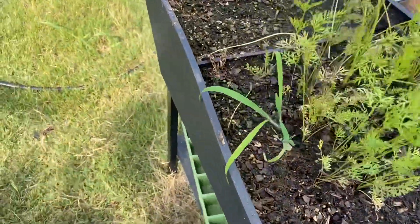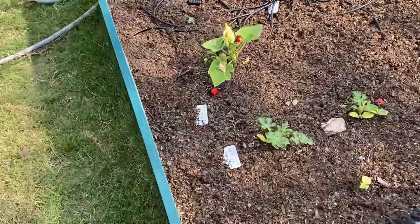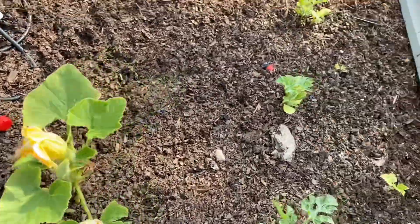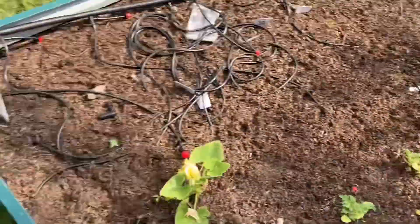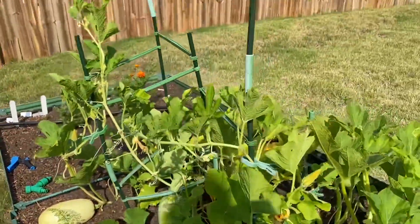I've got carrots and flowers growing here, and I've got this flower coming out here. And then I've got this mammoth here growing.